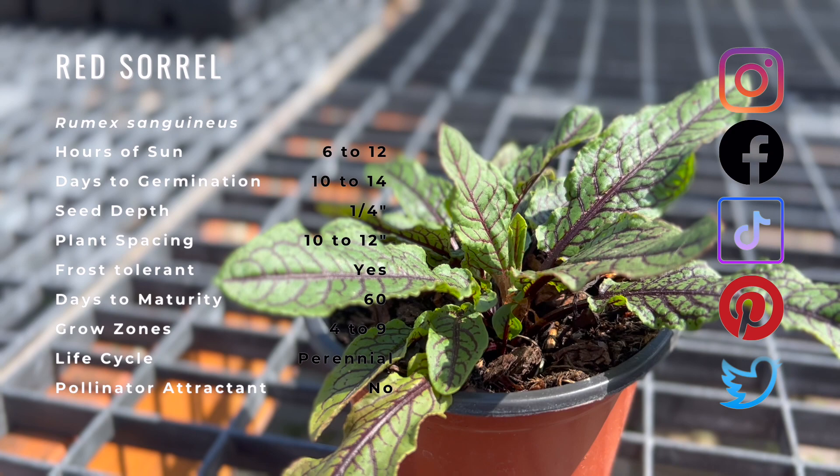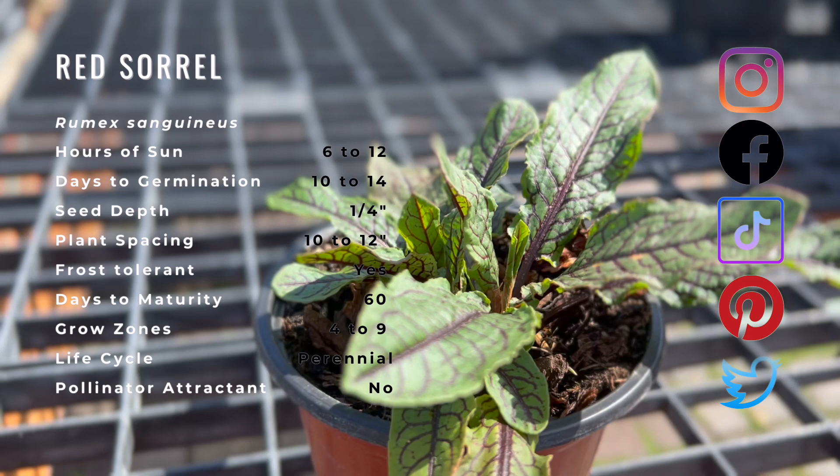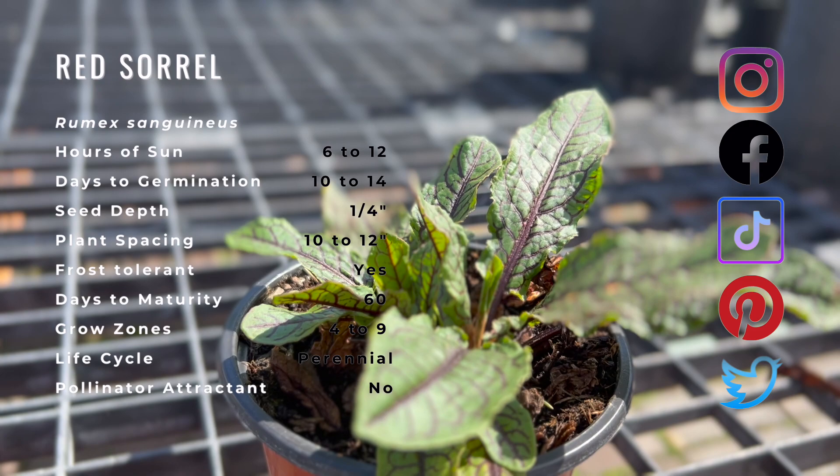Red sorrel is a leafy herb that grows low to the ground with slender stems and has bright lime green leaves with dark red stems and veins that run the entirety of the leaf. Red sorrel has a distinct lemony flavor and acidic bite. The taste is often described as sour.